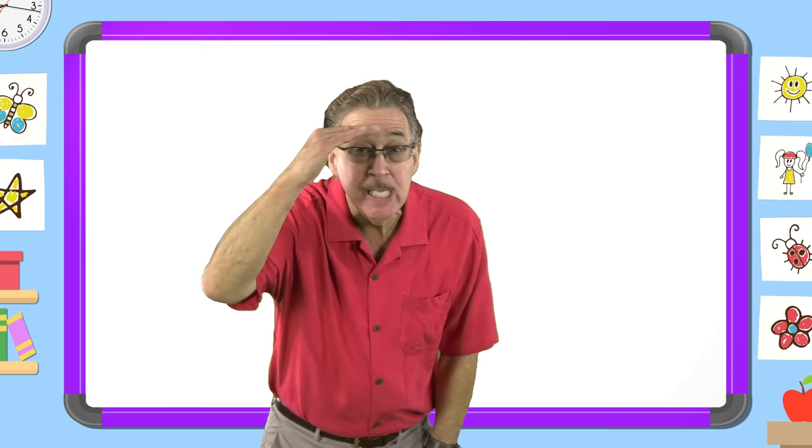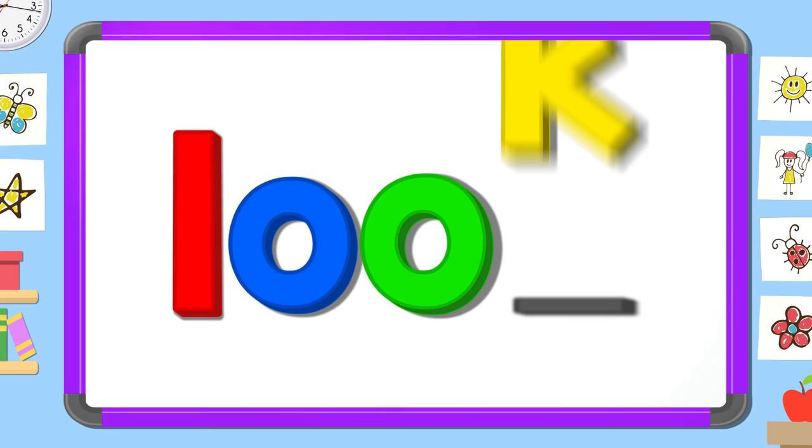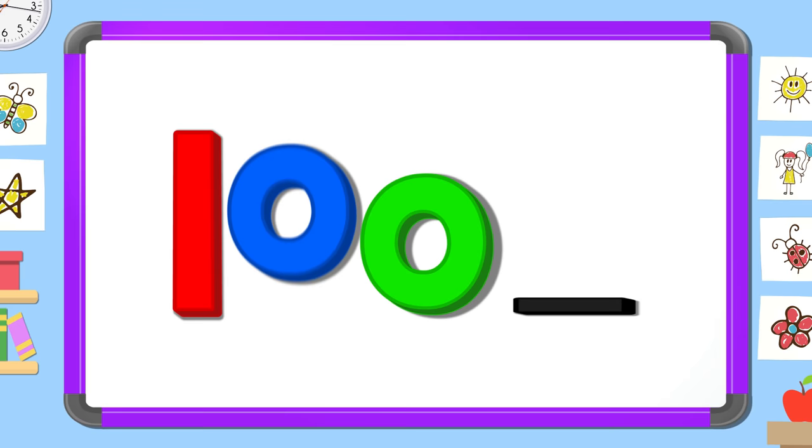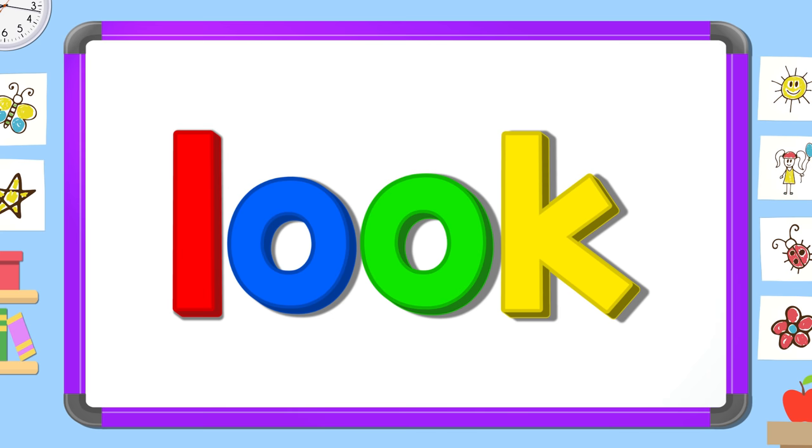Now look carefully and tell me the two missing letters. O, O. L, K. O, K, O. L, O, O.